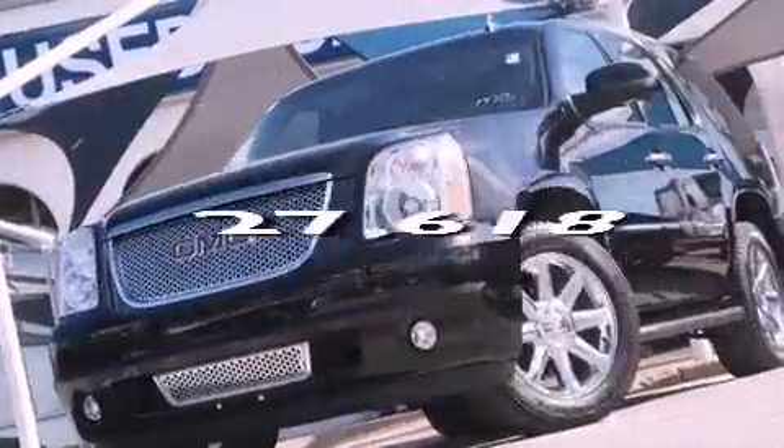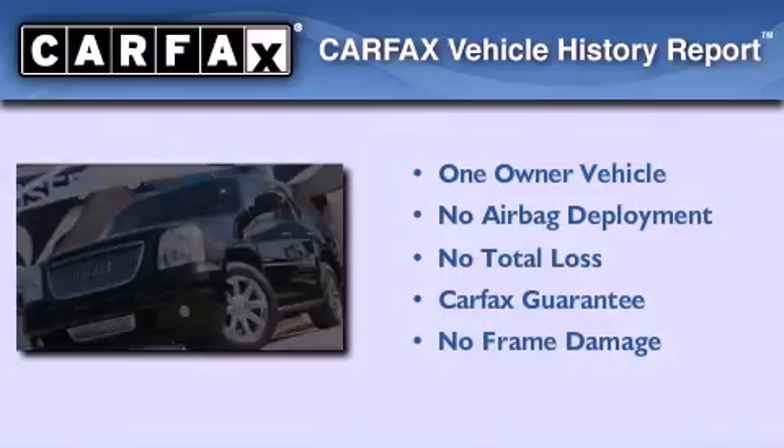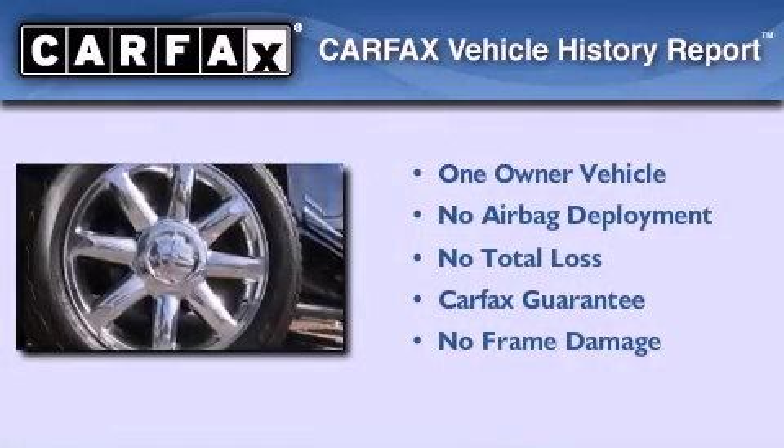This vehicle has less than 28,000 miles. This GMC has had only one owner and it qualifies for the Carfax Buy Back Guarantee.